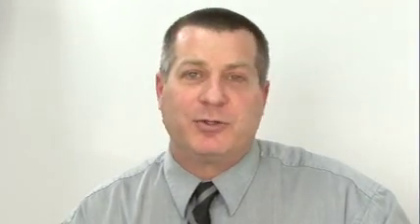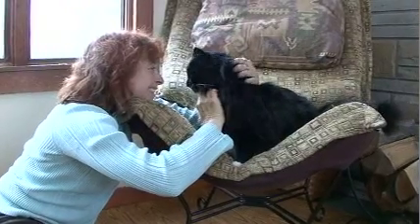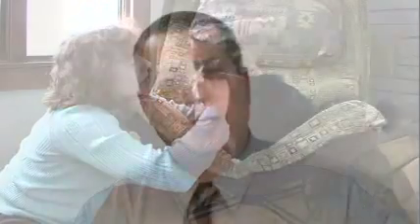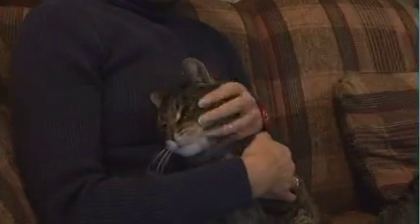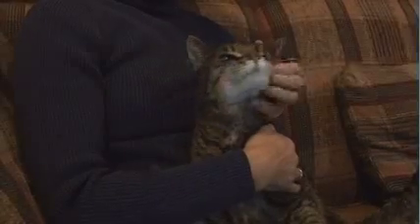We don't really know why chronic kidney disease happens or why it progresses, and so we don't have a cure for it yet. But what we do have is a way to prevent progression in some cases, or at least in many cases slow down the progression, so that we can help cats live with a good quality of life for months and sometimes years after they're diagnosed.